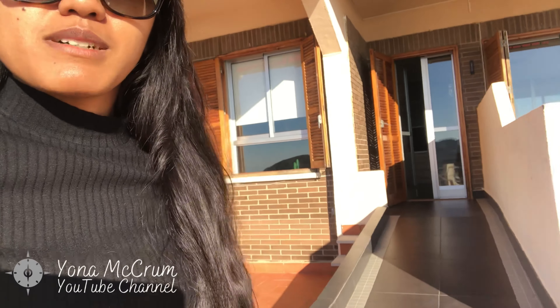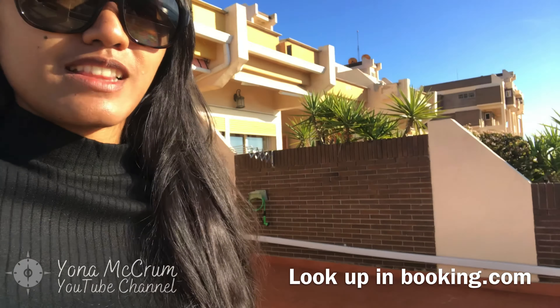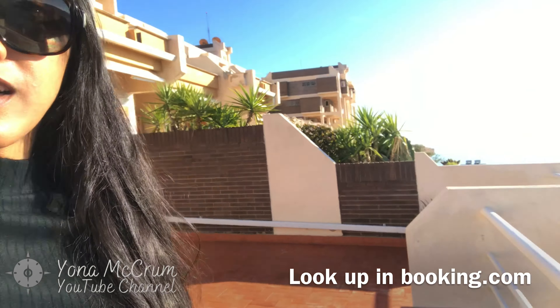You can find this place on Booking.com. It's quite far from the beach, but if you come here for the view, this place is really recommended. There's a nice beach over there.